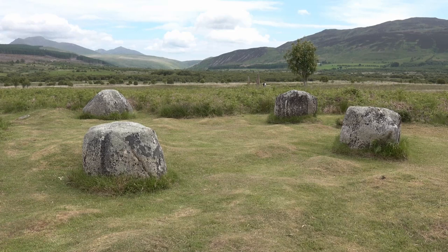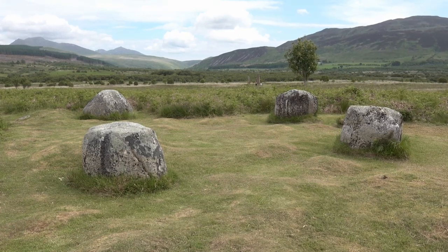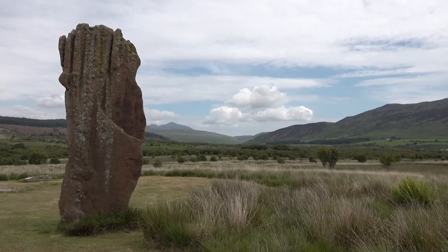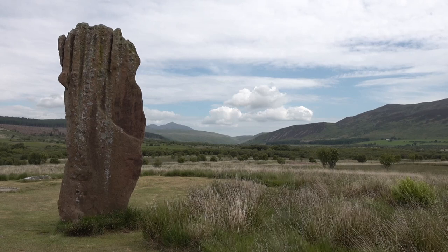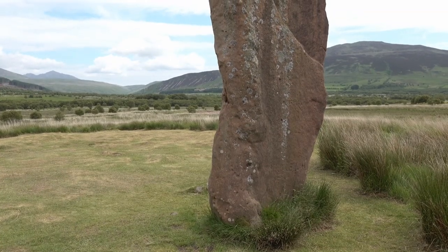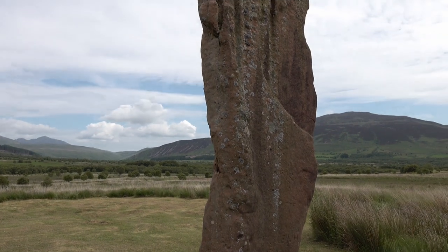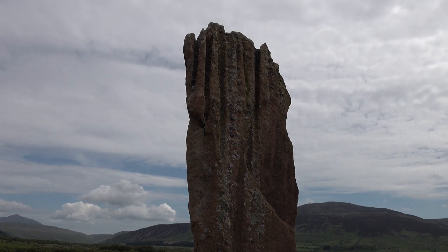This circle has four granite boulders remaining and was probably only about six metres in diameter. This other circle has one large stone still standing and the stumps of three others still visible. 19th century excavations revealed a central cyst with a food vessel and some flint, and a second cyst with a crouched burial.